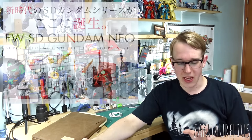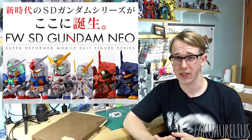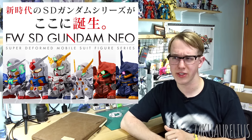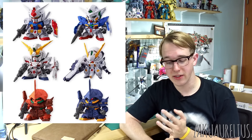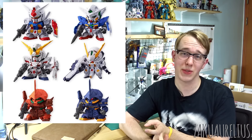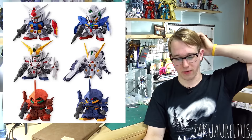Next is SD Gundam Neo — a new line of SD Gashapon figures, sort of like Gashapon versions of Converge figures. Coming out in February for 300 yen each. The lineup includes the RX-78-2 Gundam, the Gundam Exia, the Unicorn Gundam in Destroy Mode, the Marasai in regular colors, the Marasai in Titans colors, and the Gundam TR-6 Wundwart — which looks really cool and comes with a huge gun. Really happy about that lineup, especially the Titans colors Marasai.